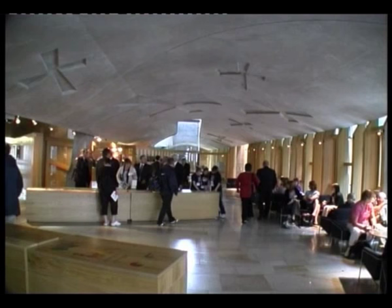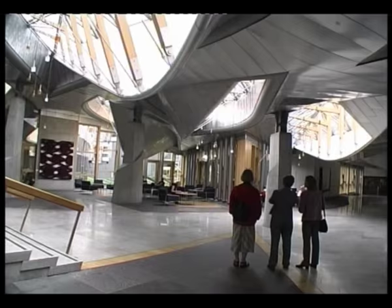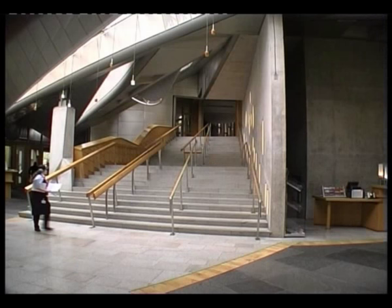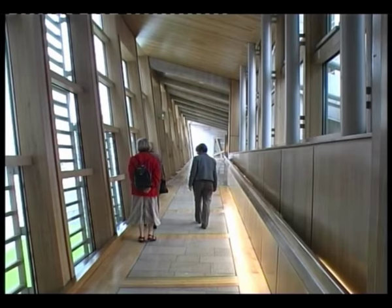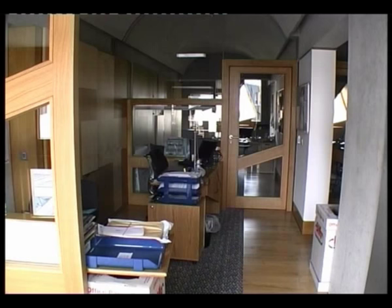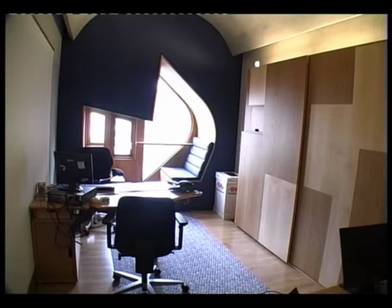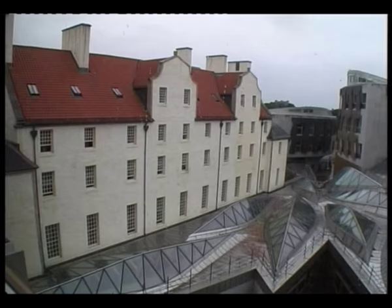Once inside, you enter a corridor with a ceiling decorated with the abstract form of the salt iron. Wood and glass pervade the interior of the building, giving it warmth and light. Offices for members of the Parliament also rely on wood and glass for their warmth and light. In these offices are stainless steel windows with window seats, described by Enric Morales as a contemplative space for the occupants.